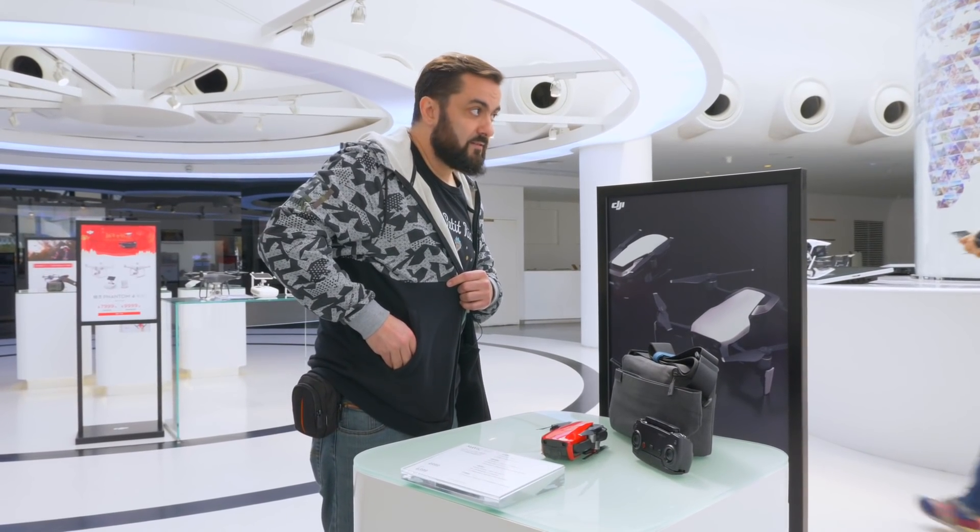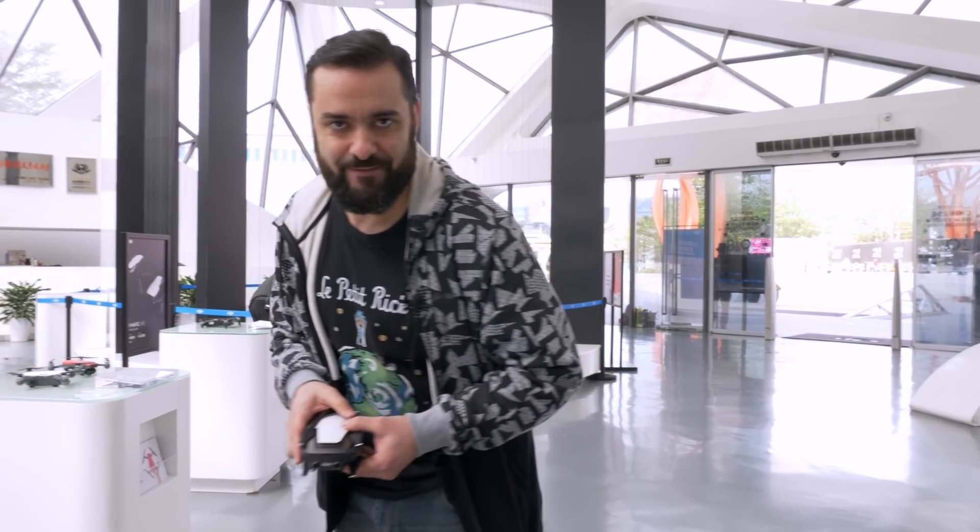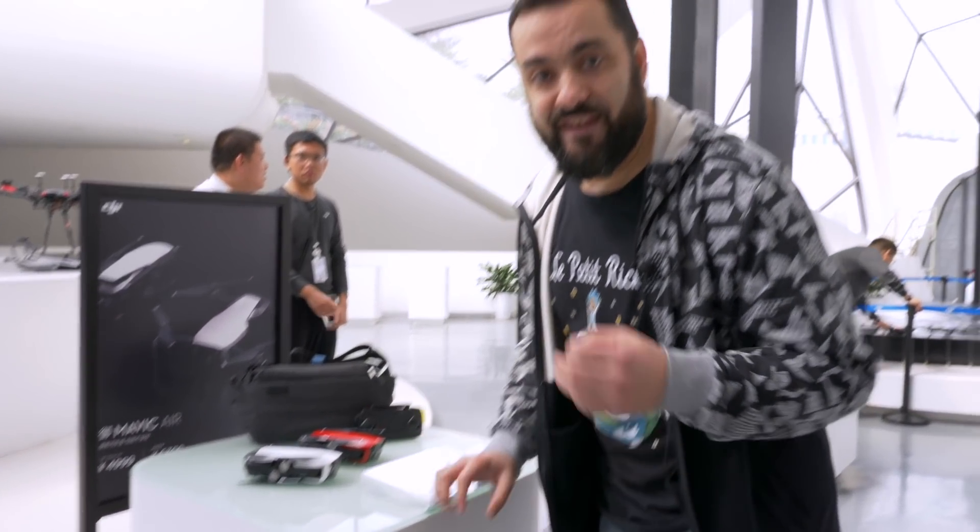They stopped me at the door, so I'm just going to put it back here. But yeah, this little thing is quite impressive.